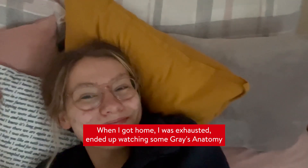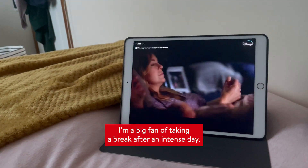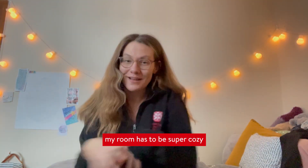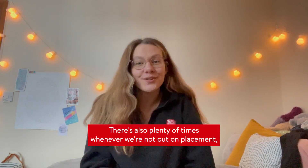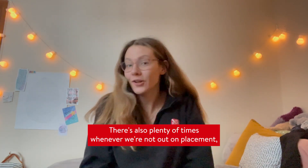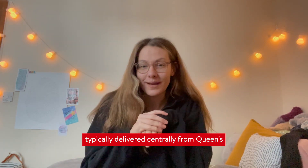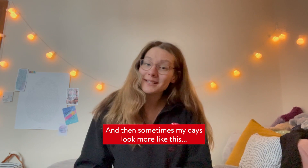When I got home I was exhausted — ended up watching some Grey's Anatomy, as if I hadn't already had enough medicine — and I'm a big fan of taking a break after an intense day. As you can see behind me, my room has to be super tidy for whenever I get home after a long day. There's also plenty of times when we're not out on placement — we have some Zoom teaching, typically delivered centrally from Queen's out to everyone in their trusts around the place.